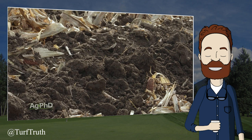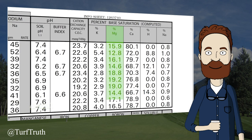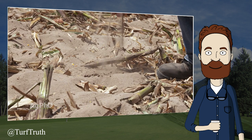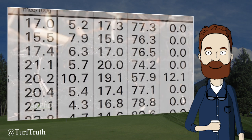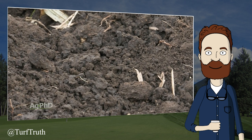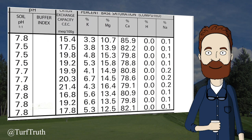Our next video comes from Ag PhD. A common claim is that base saturation is important to maintain soil physical properties and drainage. They would like to see the magnesium percentage between 12 and 20%, with soil type determining where in that range to target. For sandy soils that struggle to hold moisture, magnesium — being a very small particle — tightens the soil and helps hold more water, pushing toward 18–20%. For heavy clay soils already holding too much water, the target drops toward 12–14%.